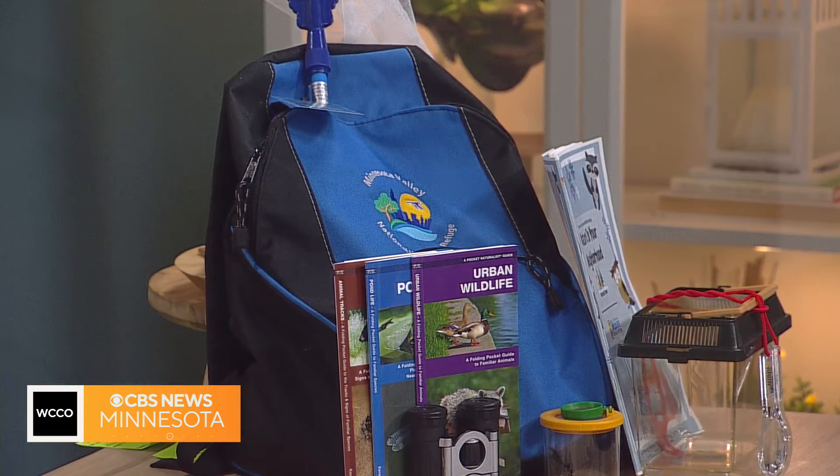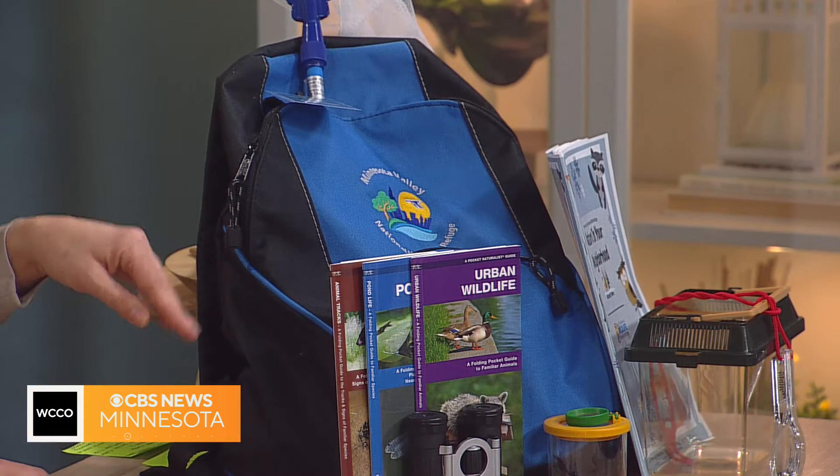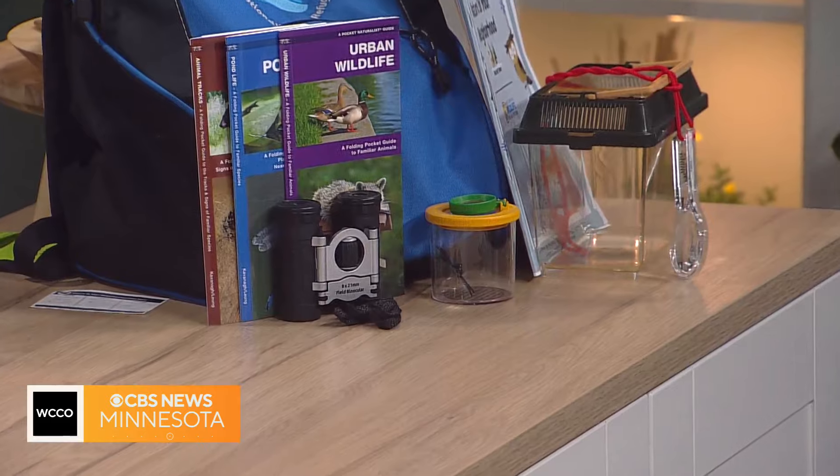I see the binoculars! Yes, and then you can catch bugs and hold them in that little container until it's time to release them. And there are lots of field guides and different activities like that.